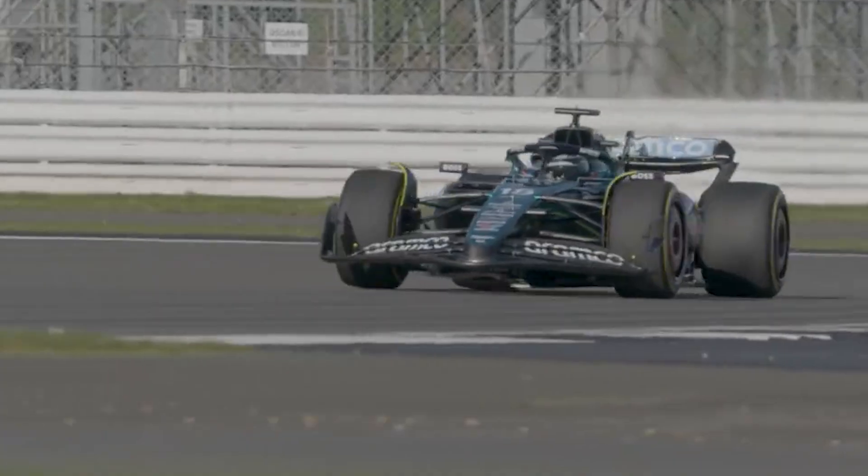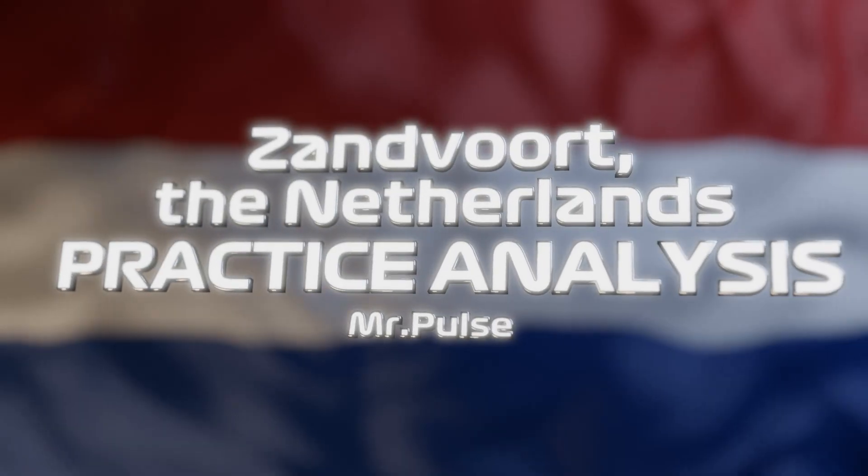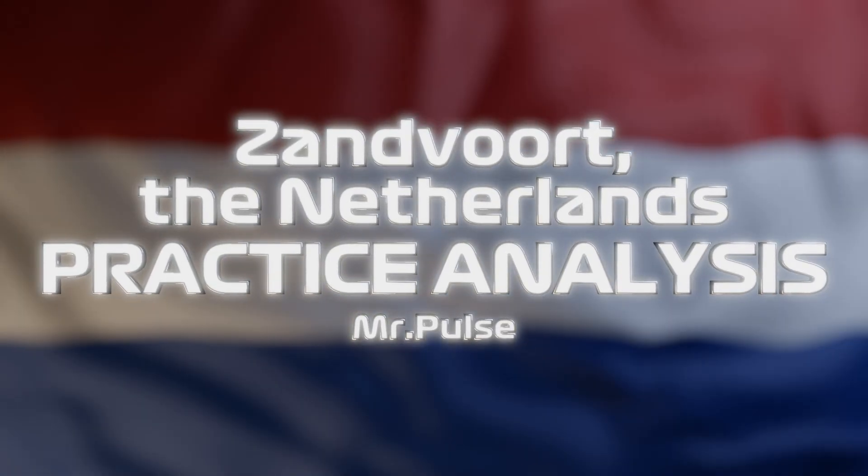Friday practice at Zandvoort is over and the fastest driver of the day was almost Fernando Alonso in the Aston Martin, but he was just pipped by Lando Norris in the McLaren. It was a day filled with incidents and red flags. In today's video I'm going to be taking a look at the data and doing a data analysis from Friday practice.